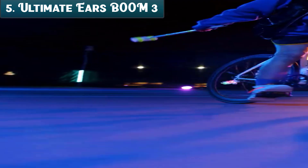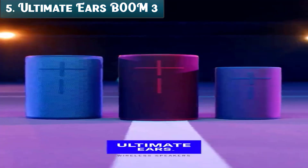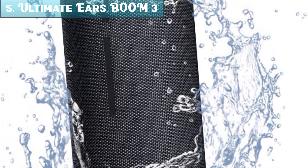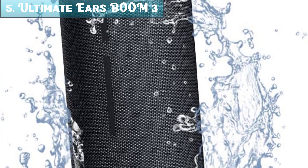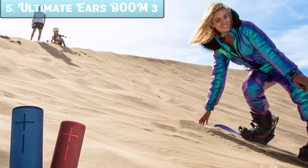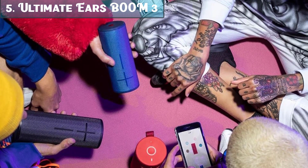It is also seriously waterproof, dustproof, and drop-proof, which means you can bring vibes anywhere. It features the all-new magic button, so you can play, pause, and skip songs directly on the speaker. It is also wrapped in a stunning high-performance fabric that shimmers. It is compatible with iPhone, Android, and other Bluetooth devices, and has a battery life of up to 15 hours, so you can keep the party going all day long.